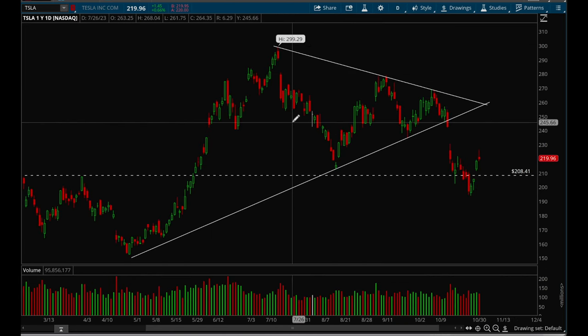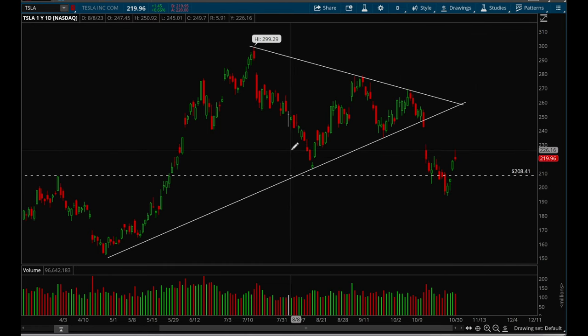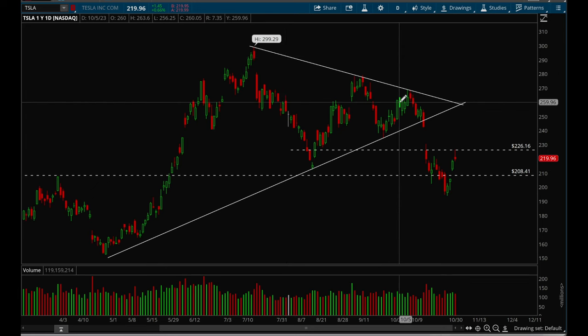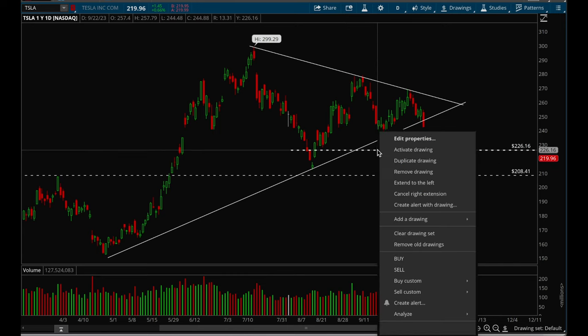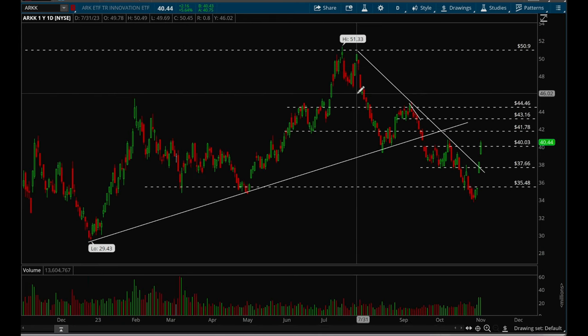Tesla had a very nice snapback rally — it looked really ugly when it lost 200, but it got a nice bounce. We want to see it take out that 226 level and then hopefully go for that gap. Tesla doesn't look the best compared to other big-cap tech names because it has so much overhead resistance, so I'm not as bullish on Tesla, but it still looks good if it can take out 226.